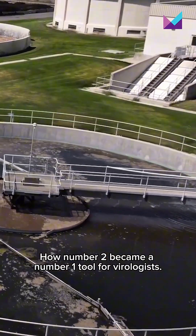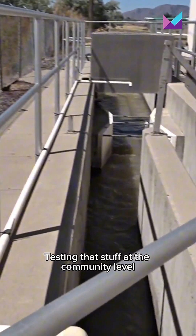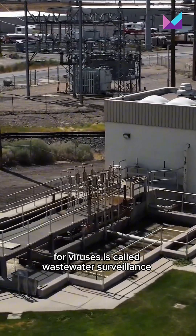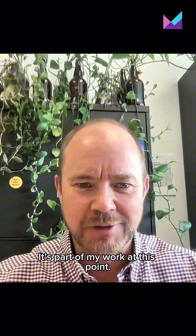How number two became a number one tool for virologists. I'm Stephanie Hughes, a senior reporter at Marketplace, and when I say number two, I'm talking about — yep — what we flushed down the toilet. Testing that stuff at the community level for viruses is called wastewater surveillance, and if you think this sounds a little gross, well, you get used to it. It's part of my work at this point.